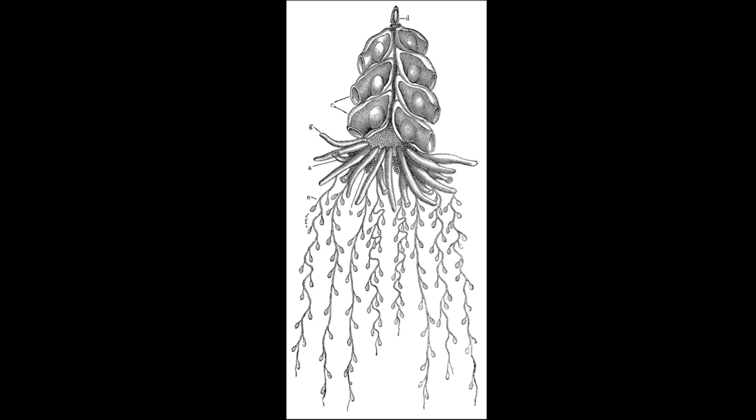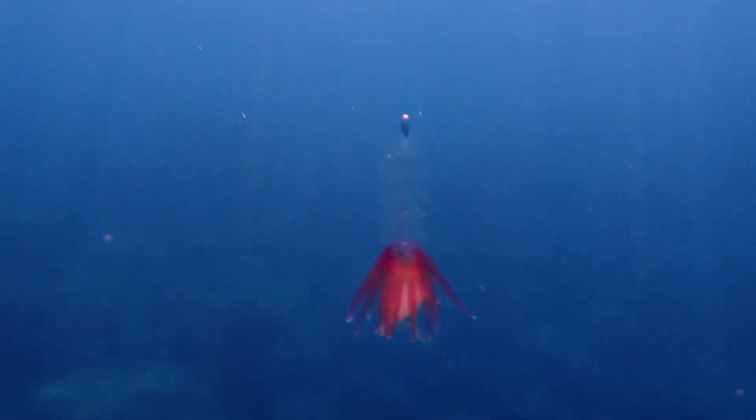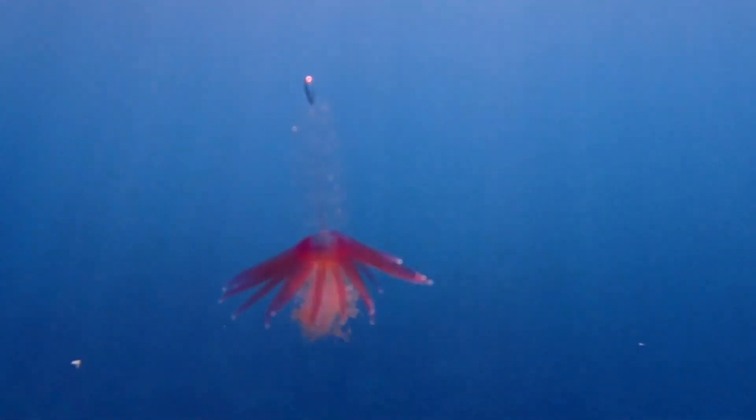The long tentacles are knobbed with tiny structures. The siphonophores feed on zooplankton and swim at an average speed of about 1 foot per minute.